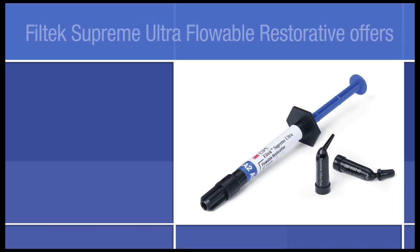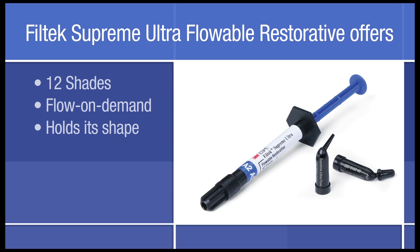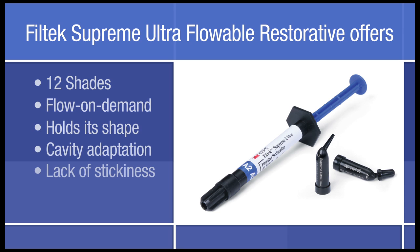Filtek Supreme Ultra Flowable Restorative offers 12 shades that match the universal restorative, flow-on-demand behavior yet holds its shape, excellent cavity adaptation, and lack of stickiness.